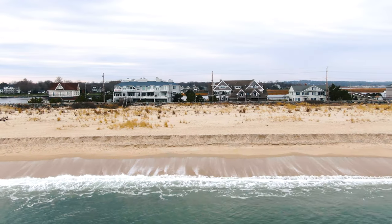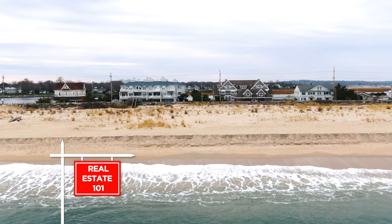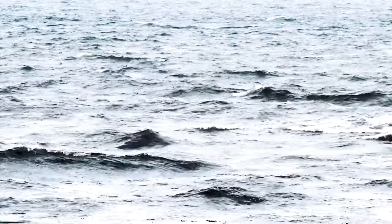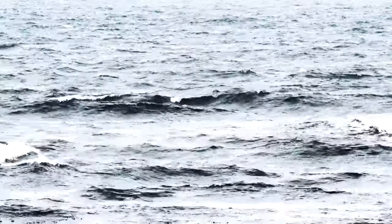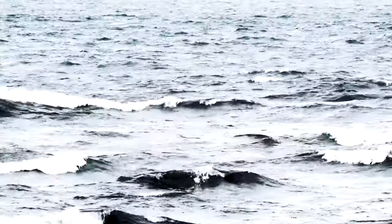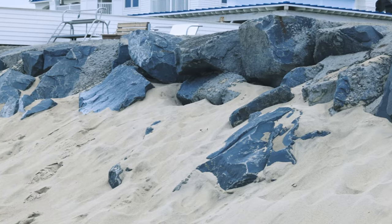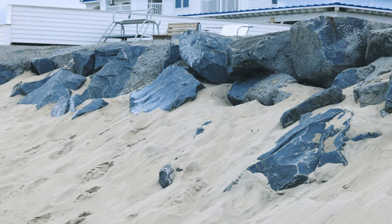I have friends who want to move down to the coast. What should I tell them? The best advice I can give your friends is to know what they're getting into. Every sales agreement on a barrier beach should include a lesson on barrier beaches — why they move and how they move. Sea level rise is something that's insidious and hard to describe and understand, and what it does is compound the problem each time a storm comes along.